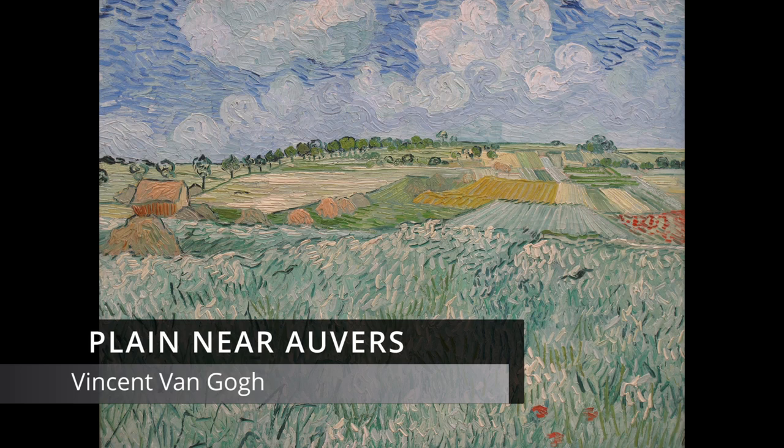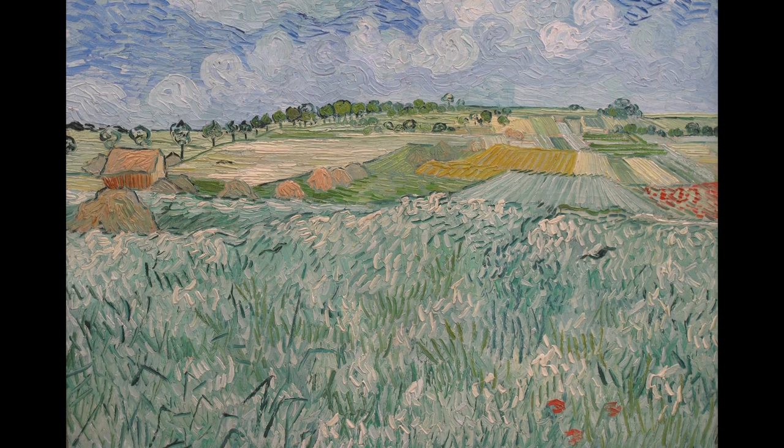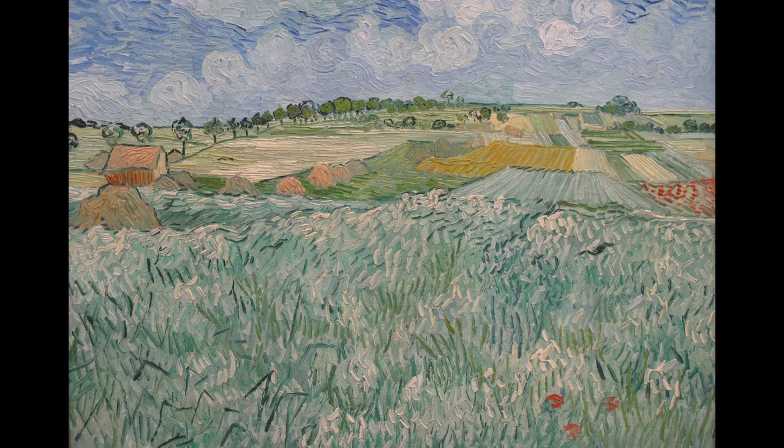It's in his post-impressionism style, with objects being picked out by dark outlines. It must be near midday. The shadows are short, and the overhead sky is tending deep blue.